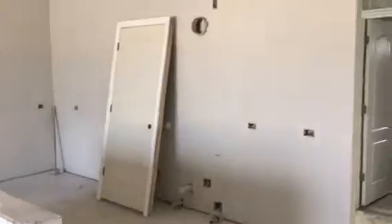Kitchen with an island and full wall cabinets. Wall oven and a pantry area.